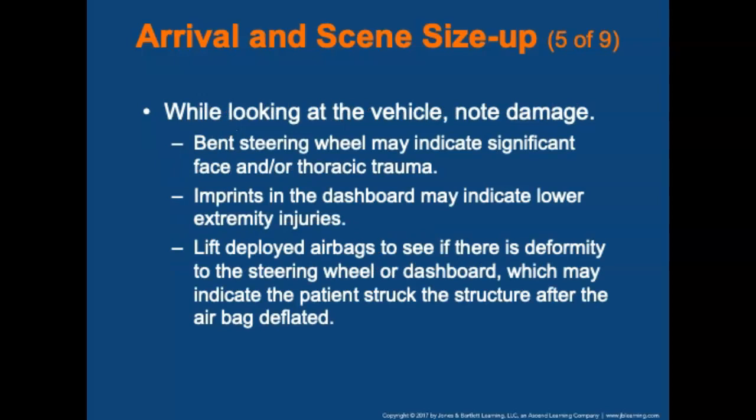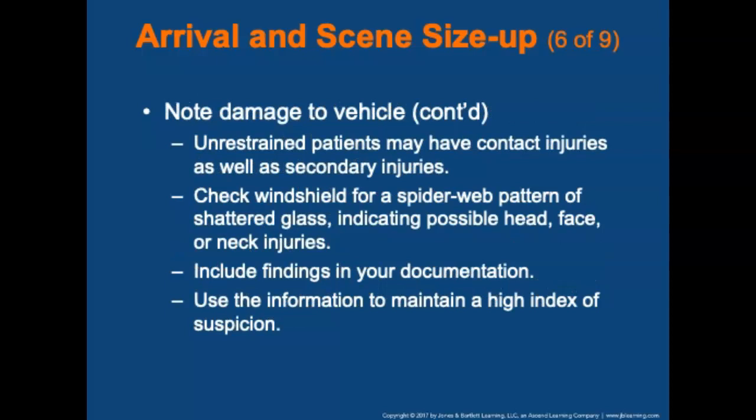While looking at vehicles involved in the motor vehicle collision, note the damage because it indicates mechanism of injury — a bent steering wheel may indicate significant face or thoracic trauma. Imprints on the dash may indicate lower extremity injuries such as fractures and possible hip dislocations. Lift deployed airbags to check for deformity to the steering wheel or dashboard, which may indicate the patient struck the structure after the airbag deflated. Check the windshield for spider-web patterns indicating possible head, face, or neck injuries. Include findings in your documentation and maintain a high index of suspicion.